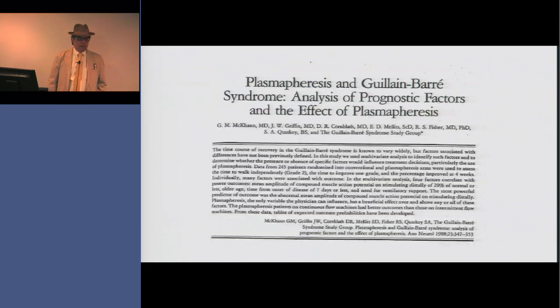This tale of two treatments really begins with a paper published in 1988 that is a landmark paper in the history of investigator-initiated trials and multicenter trials in neurology — the North American plasmapheresis study.